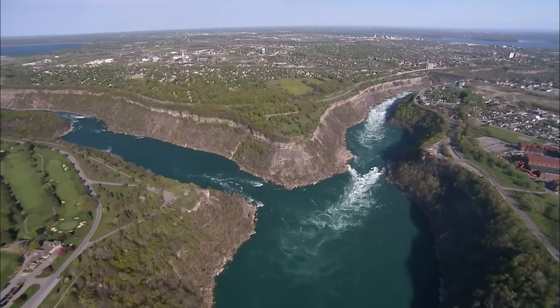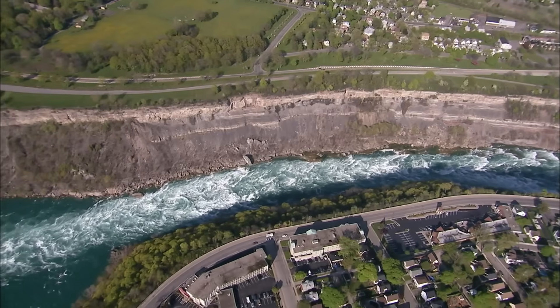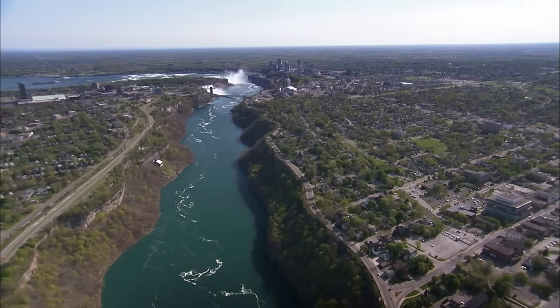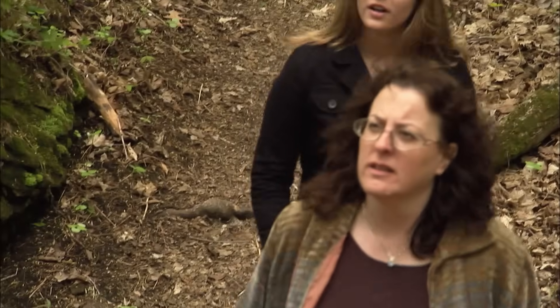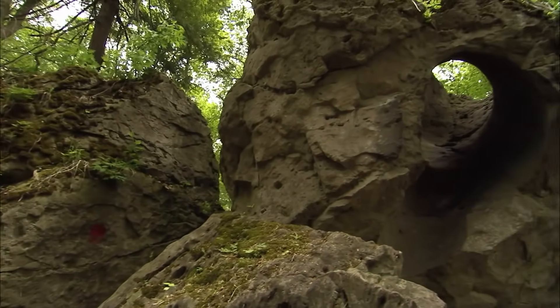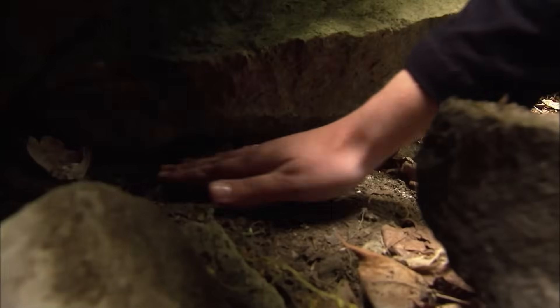As the falls retreat, they carve a giant canyon — the Niagara Gorge. Three miles downstream from Niagara, geologist Francine McCarthy can date the Great Lakes by searching for the falls' birthplace. The secret is hidden not in rocks, but in clamshells.